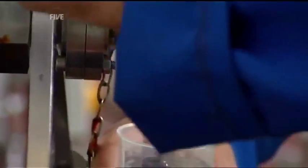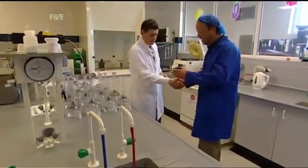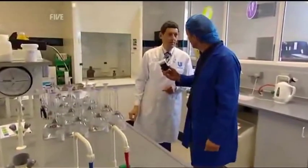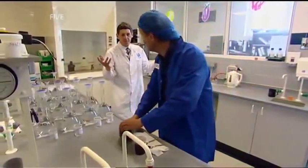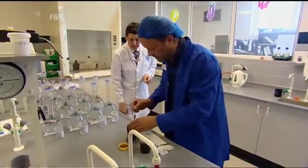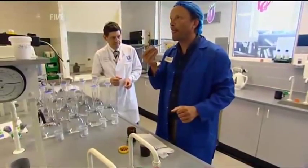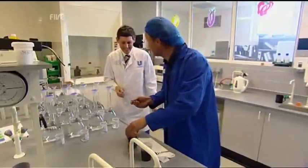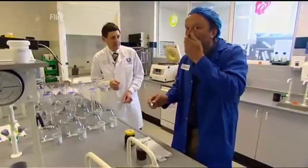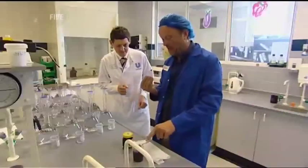All that remains now is to take a sample of the new batch of spread to the lab for approval by the highly trained taste buds of St. John Skelton. I want to taste this just to see if it's all right — I'll try the Marmite first, just to remind myself what Marmite tastes like. It smells like Marmite. It tastes like Marmite. That is definitely Marmite. But I'm really intrigued to see if this one is the same — if it isn't, how many tons of that did you make?